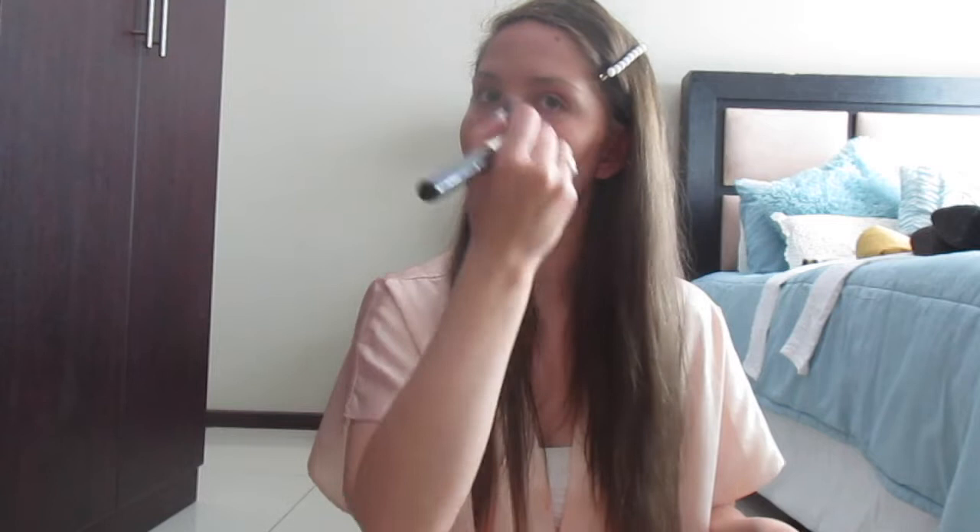I don't normally wear lots of makeup — on a day-to-day basis I just use concealer where I need it, my eyebrows, and a little mascara. But because today I'm going to my first party in a while, I decided to put in some effort, look nice, because your girl needs that kind of confidence right now.